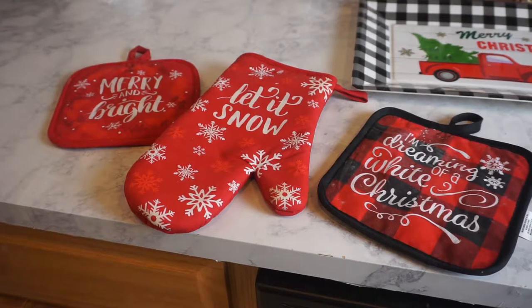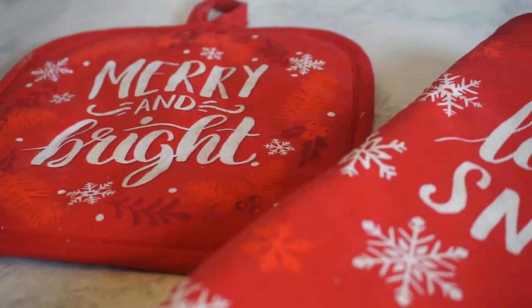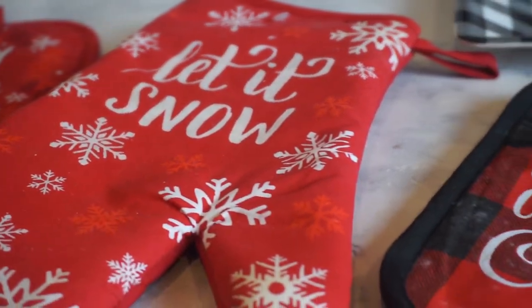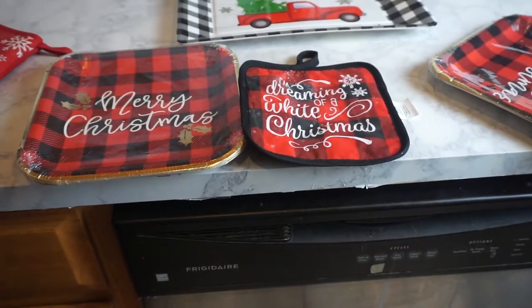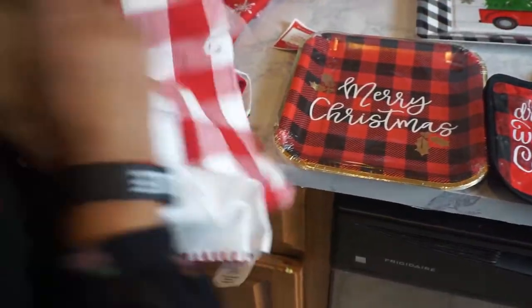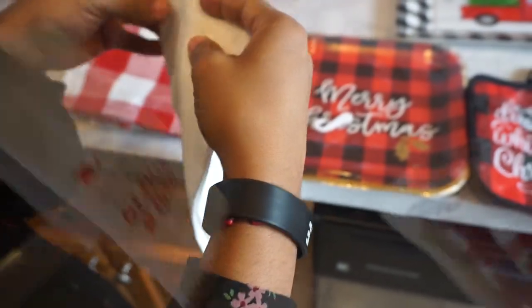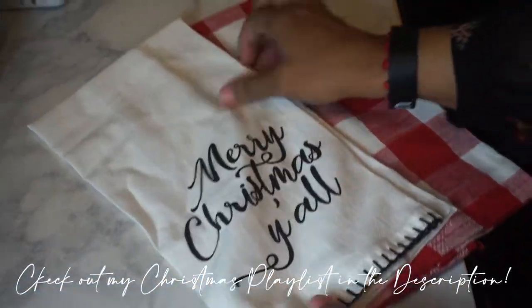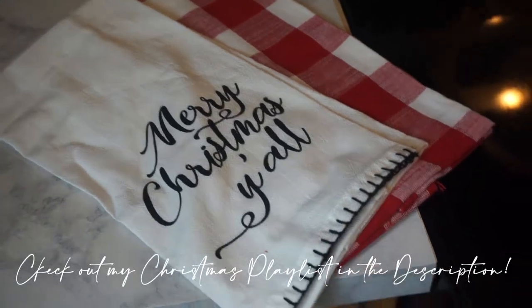I had several different oven mittens for the kitchen — some from last year and I bought some more, so it was hard to decide. I love the plaid but I already had some, so decisions, decisions. I didn't want to waste any time.